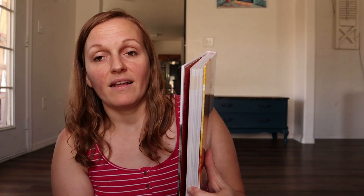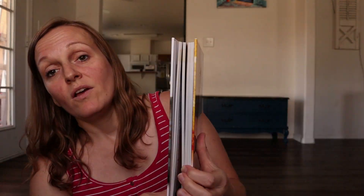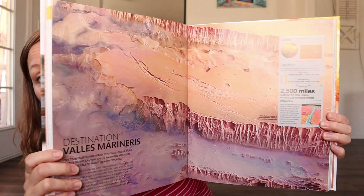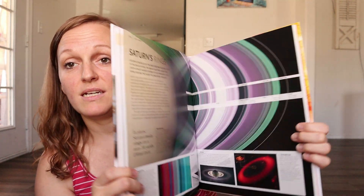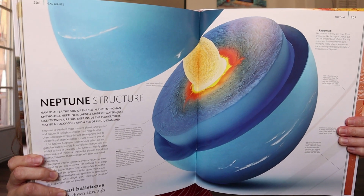The next one is the Smithsonian Planets, and I thought it would be fun to pair this unit study with a solar system model for the kids. For all of my unit studies I plan on finding reading books to go with them, plus videos and little free printables.